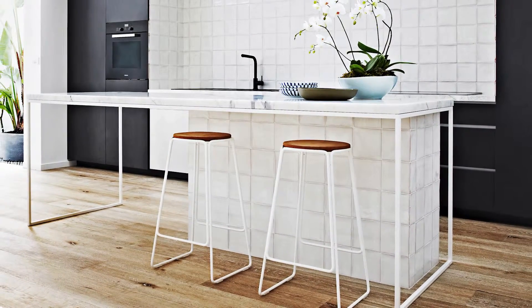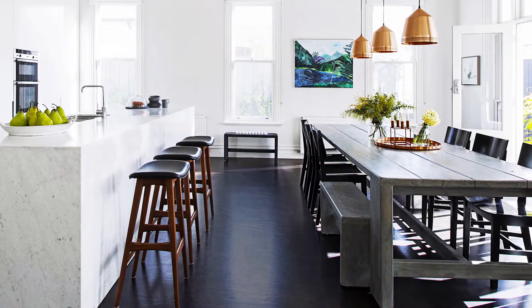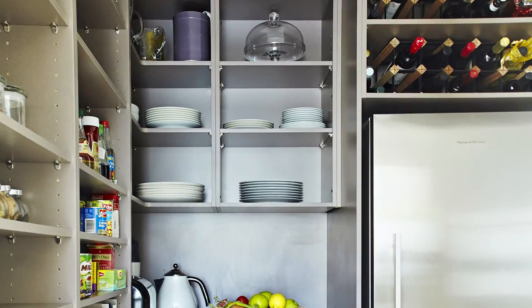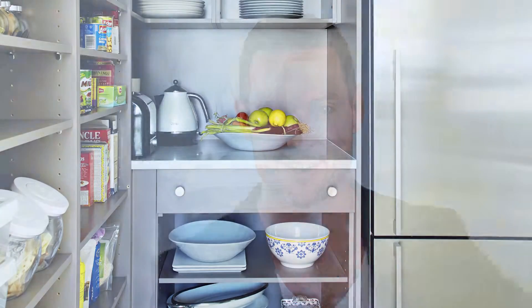Two of the most popular things in kitchen design right now are throwbacks from the past: island benches and butler's pantries. Island benches are fantastic for lots of bench space and creating a sense of flow in the kitchen, and butler's pantries are brilliant for hiding all your dirty dishes and doing all the functional cooking away from prying eyes.